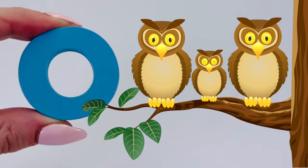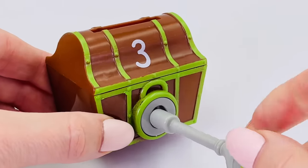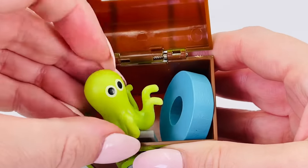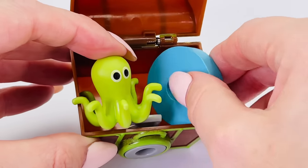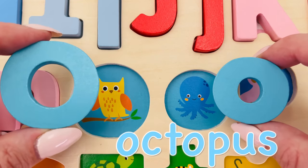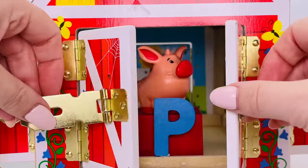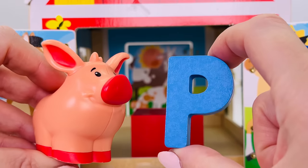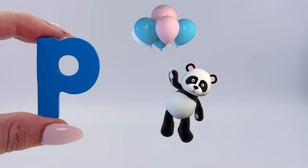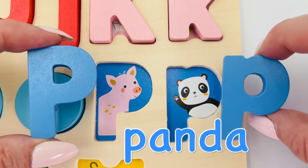There are three owls sitting in a tree — O is for owl. I wonder what's inside the treasure chest? It's a green octopus and we found the letter O. Uppercase O is for owl and lowercase o is for octopus. What's behind the barn doors? It's a piggy wiggy — P is for pig. Look at all the balloons — P is for panda. Uppercase P is for pig and lowercase p is for panda.